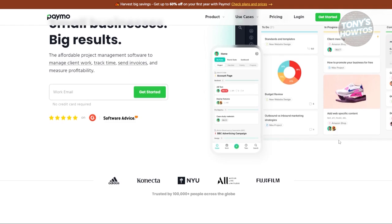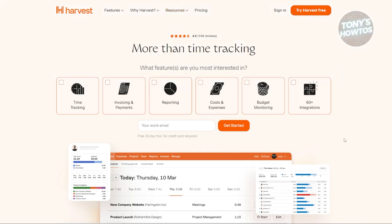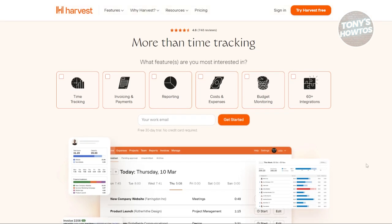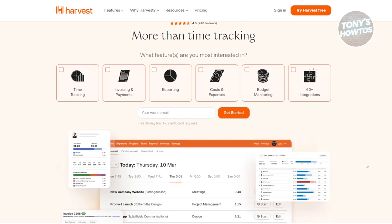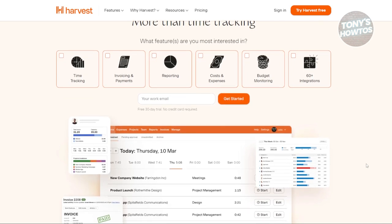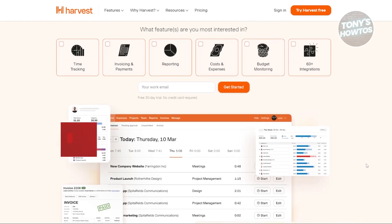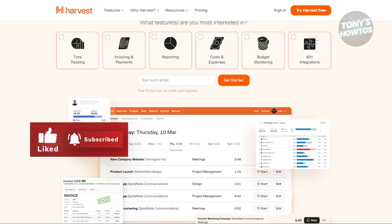Next is Harvest — link to the full tutorial is available in the upper right corner. Harvest is a simple yet effective time tracking tool ideal for businesses. At $10.80 per month, Harvest offers unlimited seats and projects, making it a cost-effective solution for teams. It integrates with a variety of tools including Google Calendar, Asana, Slack, QuickBooks, and Stripe. For those looking for an easy-to-use time tracking tool with essential features, Harvest is a great option.